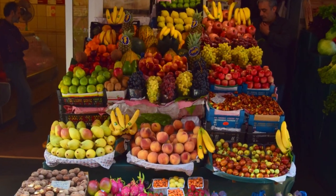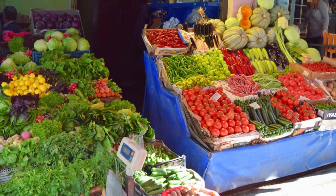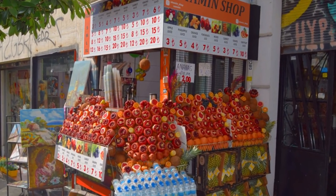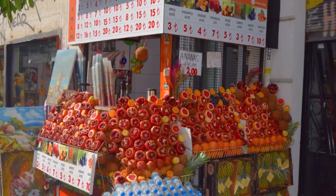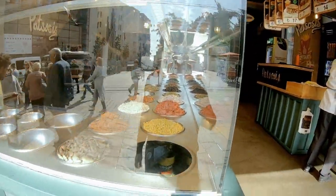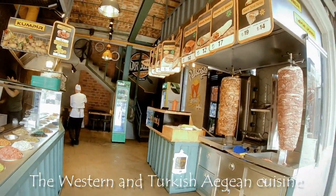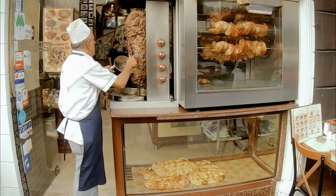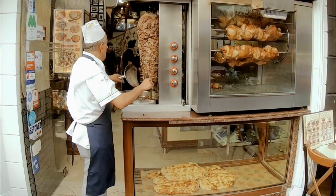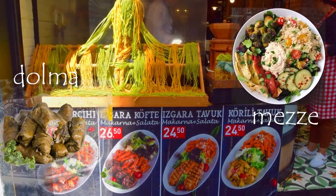Turkish cuisine is one of the most varied in the world. It is considered the third richest cuisine after French and Chinese gastronomy. Turkish cuisine is divided into three main regional ones. The Western and Turkish Aegean cuisine is based on the remnants of the Ottoman court and Greek cuisine, with less use of spices and abundant seafood. The main dishes of this region are dolmas, mezze and seafood.